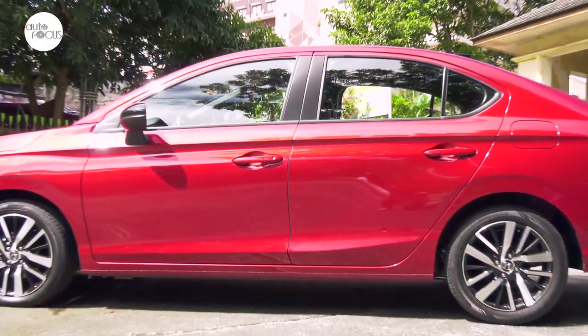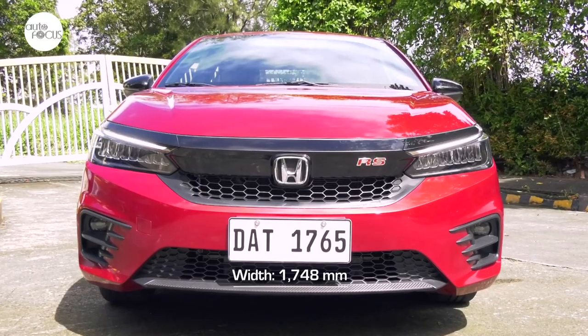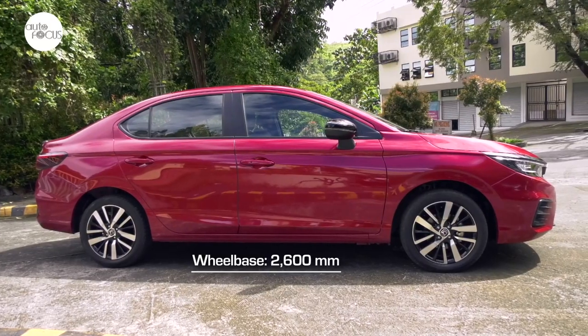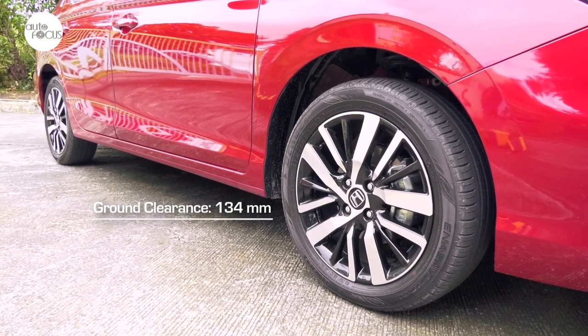The Honda City 1.5 RS CVT is 4,553 millimeters long, 1,748 millimeters wide, and 1,467 millimeters tall, with a 2,600 millimeter wheelbase. The City has a ground clearance of 134 millimeters.